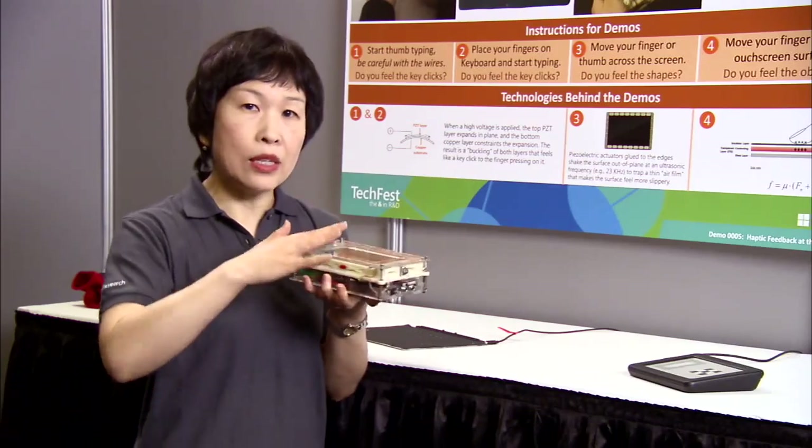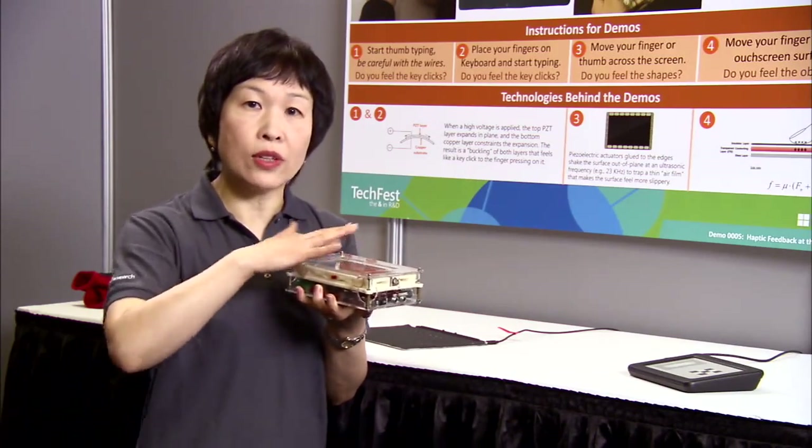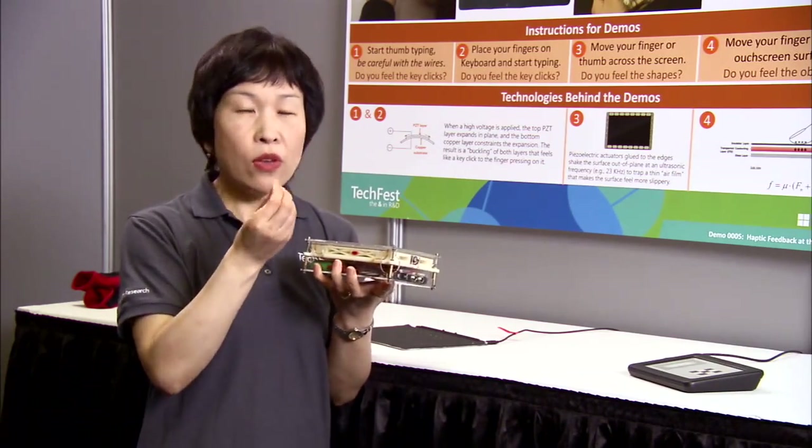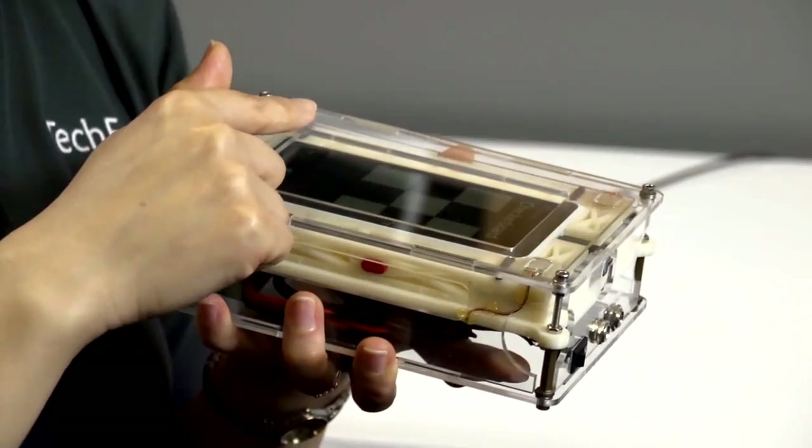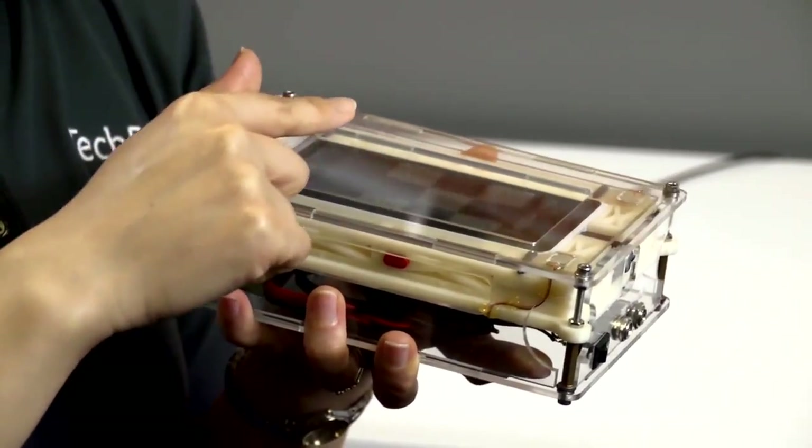Up and down. But what happens is when you run your finger on that piece of glass, it can trap a very small piece of air between your finger and that screen. And this is what makes the screen feel smoother.